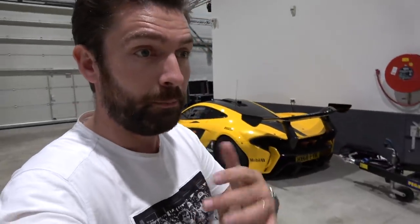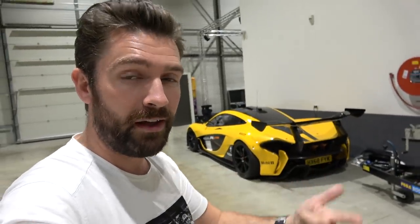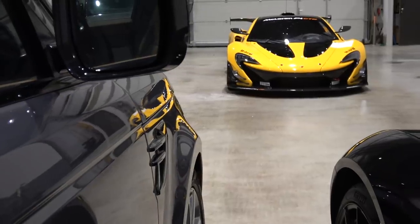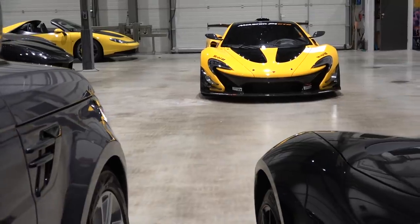Driving this car will complete the trio of P1 variants for me - in terms of driving the road car, the GTR, and then later on Lanzante enhanced that platform even further and made a car called the P1 LM. They only made five of them and they eventually went on to break the Nürburgring lap record.